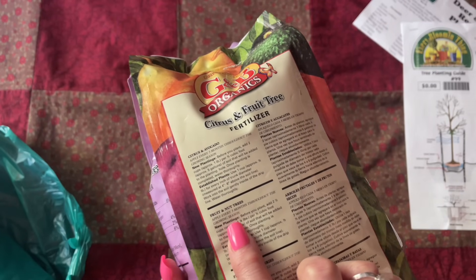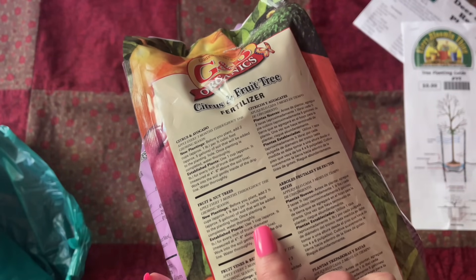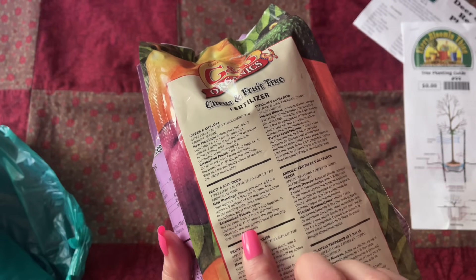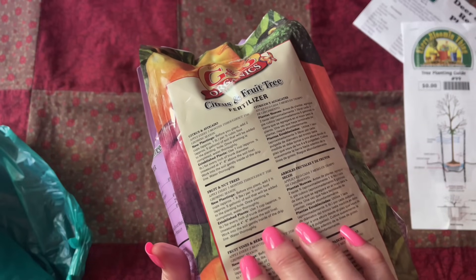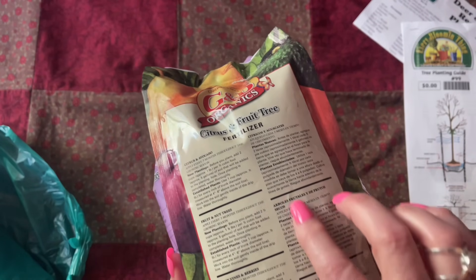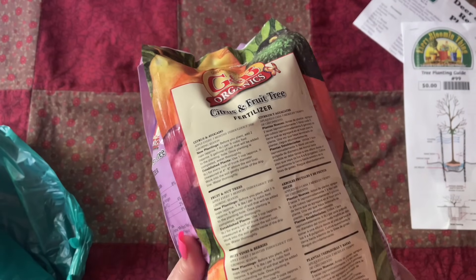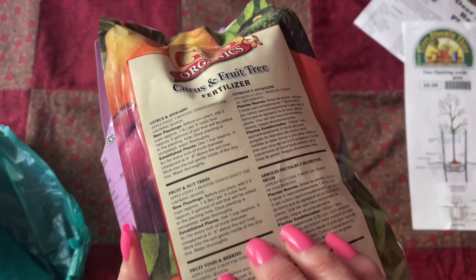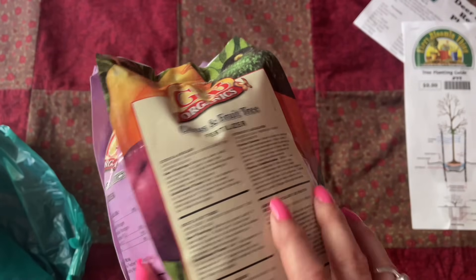Nut trees — there are different directions for different kinds of trees. I just have to make sure that we have the apple part. Fruit and nut trees — I think that's the one for us.